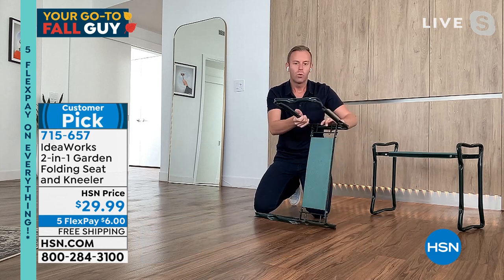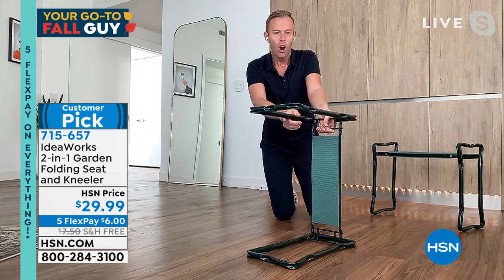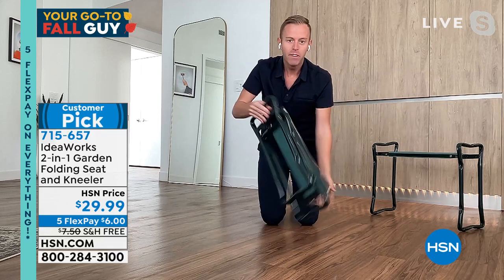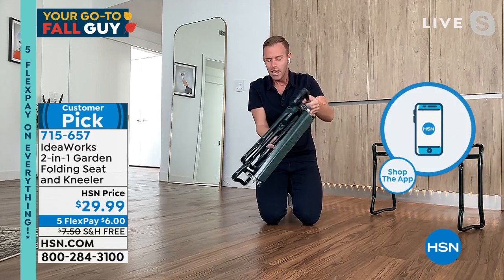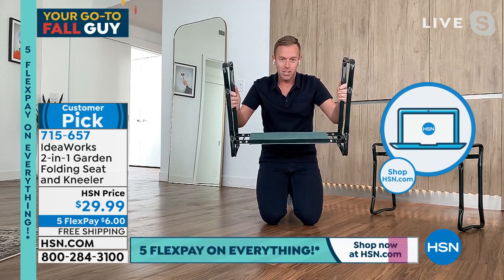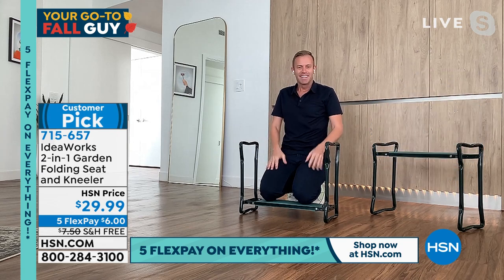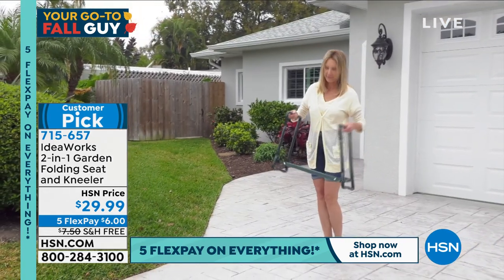You can flip it over and use it as a seat. If you're worried about storage and live in a small space, you unhinge these mechanisms and it folds down to just a couple of inches that you can store away, hang up in the garage, or put behind a door. When you bring it back out, listen to this — here's how it sounds when it locks in. That's the stainless steel. You want to talk about stable, you want to talk about being locked in.